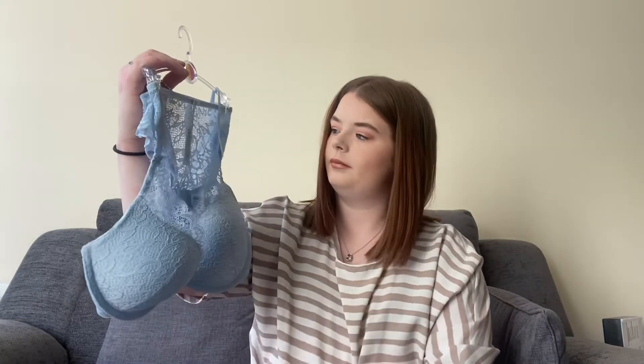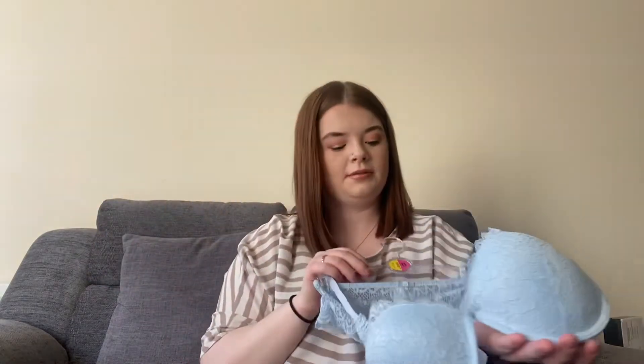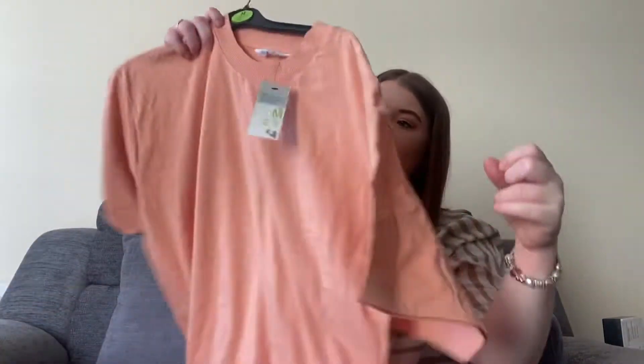Then I got this cute little set — this cost me £5 as well. I wanted some more matching sets but they didn't really have anything other than this, so I just got my size.